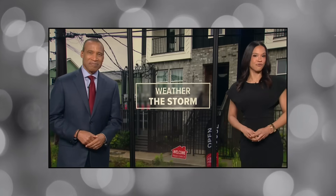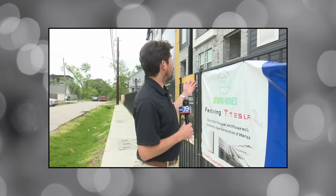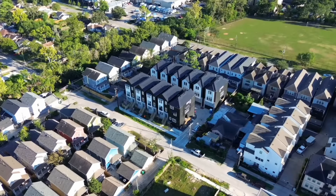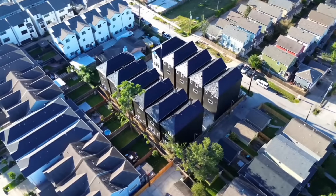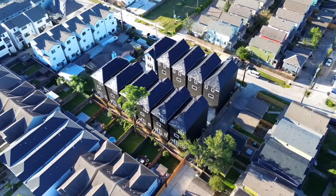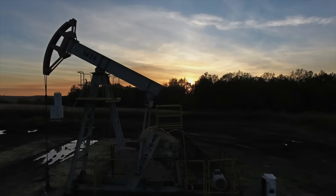A new development where the builder promises that if the power ever goes out in Houston for whatever reason, they've got you covered. It's a Tesla-powered neighborhood — the first of its kind and the first in the country. These homes are sitting in the heart of Houston, a city that was actually built on oil and gas.